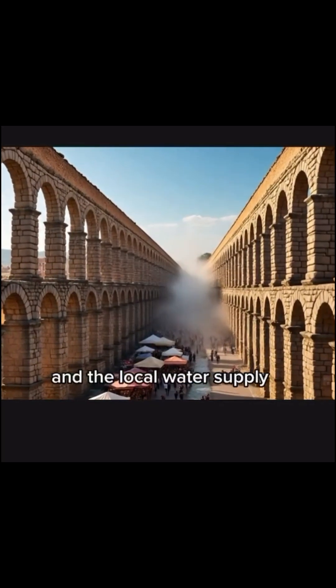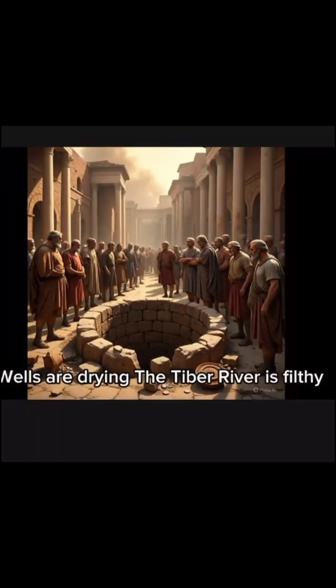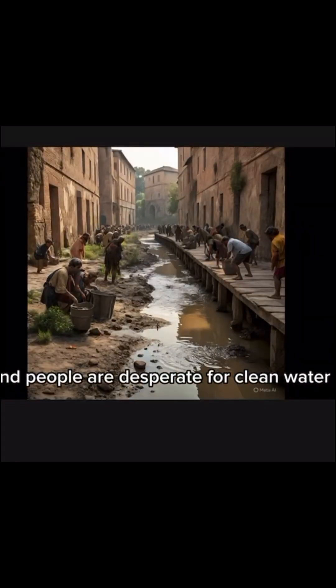And the local water supply, it's just not cutting it anymore. Wells are drying. The Tiber River is filthy. And people are desperate for clean water.